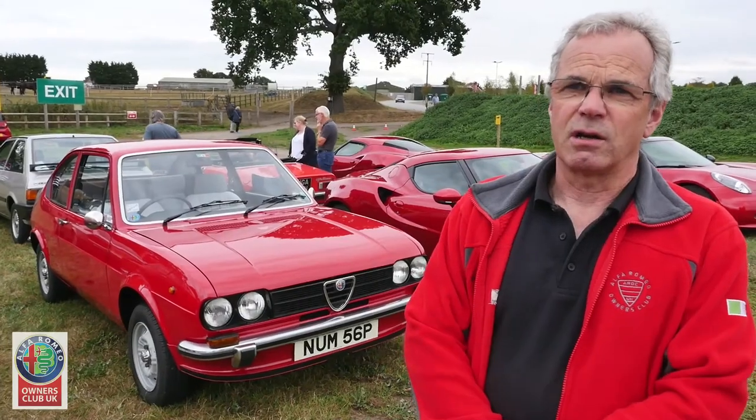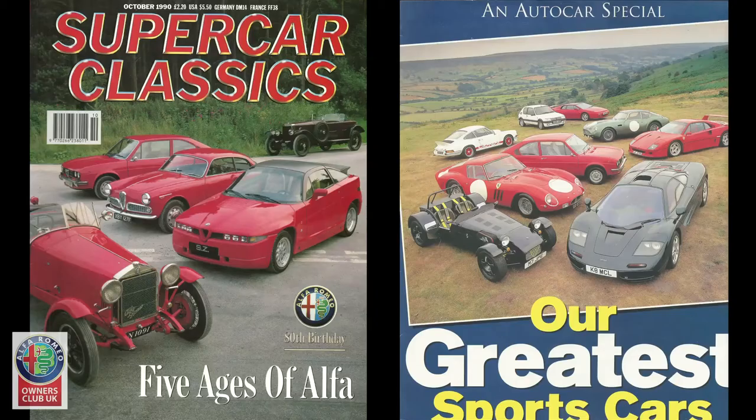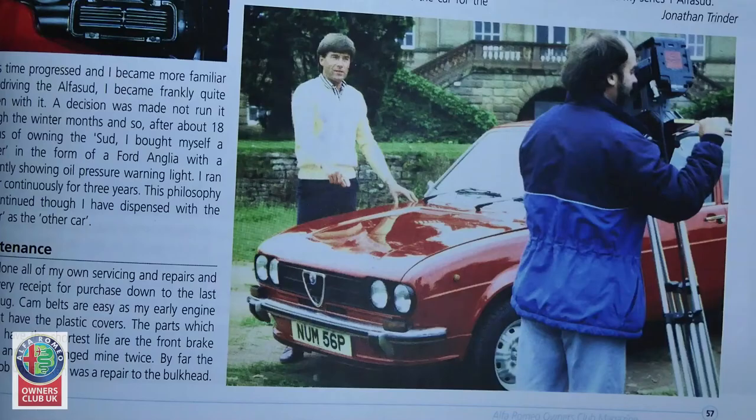This car in particular has been featured in quite a number of classic car magazines. It was on Top Gear once, many years ago — Tiffany Dell drove it.